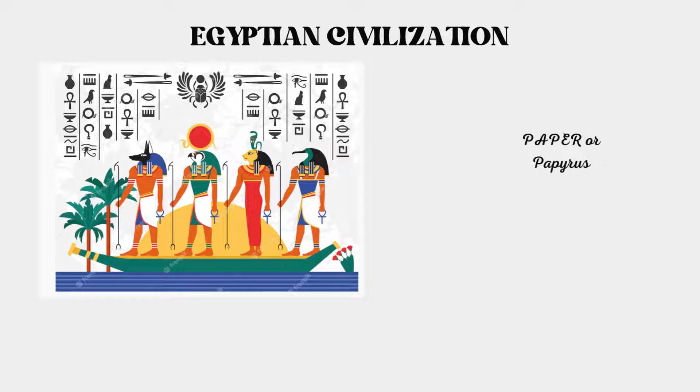One of the earlier contributions of Egyptian civilization was paper, or papyrus. Although Egyptians were not the first to develop a system of writing, they made writing easier for the world. Before the Egyptian innovation, clay tablets were used; however, safekeeping and transporting them were a major problem — they were very fragile, heavy, and delicate to handle. The Egyptian invention of papyrus was therefore a welcome development. Papyrus was a plant that grew abundantly along the Nile River in Egypt.